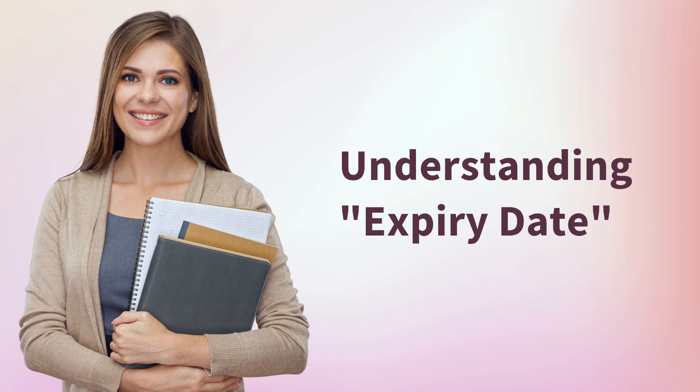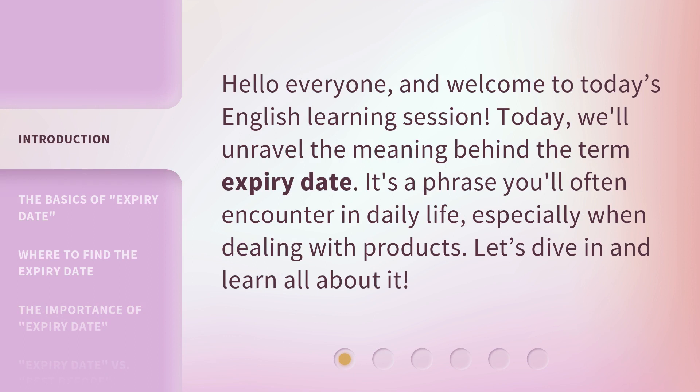Understanding Expiry Date. Hello everyone, and welcome to today's English learning session. Today, we'll unravel the meaning behind the term expiry date. It's a phrase you'll often encounter in daily life, especially when dealing with products. Let's dive in and learn all about it.